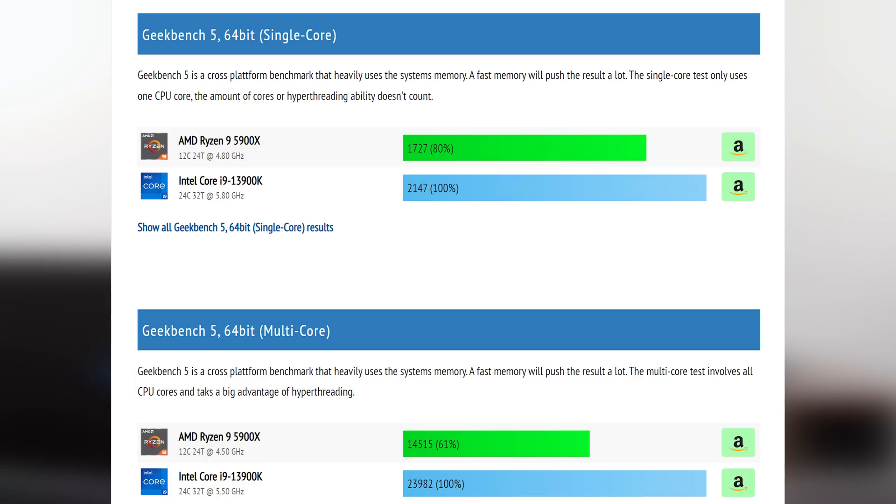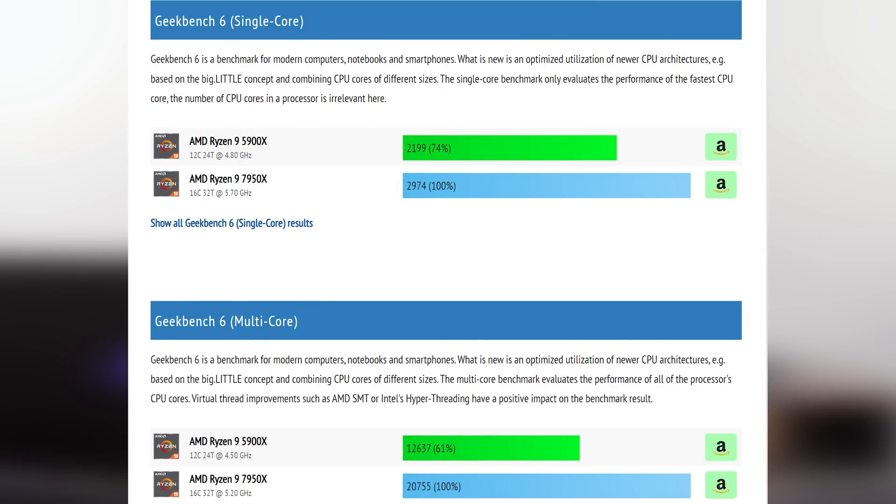You edit videos in DaVinci Resolve and heavily stream with lots of background tasks. Seriously — an i9-13900K or Ryzen 9 7950X, perhaps the 3D chip, is what you should be looking at. It's a lot of money, and you may not want to replace your platform, but your use case is exactly the kind that justifies it. Otherwise, keep your current machine for another year, wait for the next refresh of everything, and do a full replacement then.